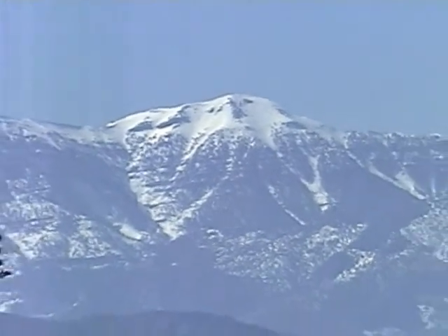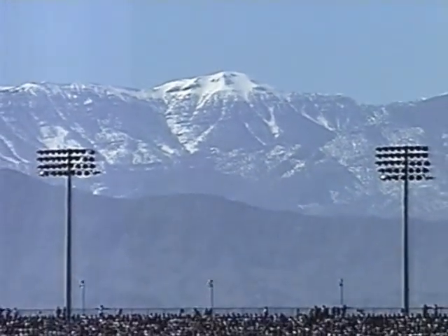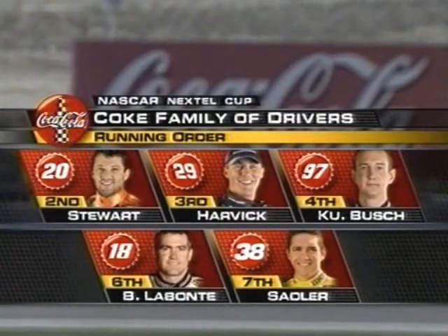Beautiful snow-capped mountains, and here we are right in the middle of the desert, not far away. 80 degrees down here and it's freezing to death up there. You can get anything you want in Vegas, including your choice of weather.